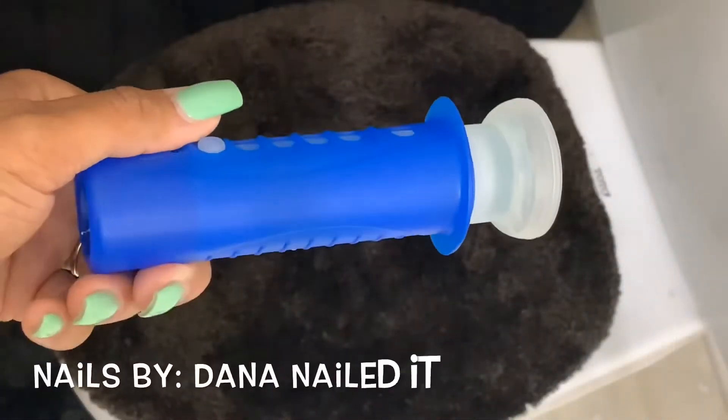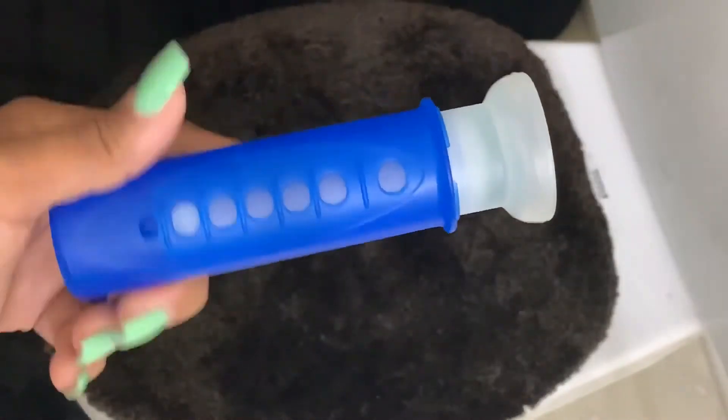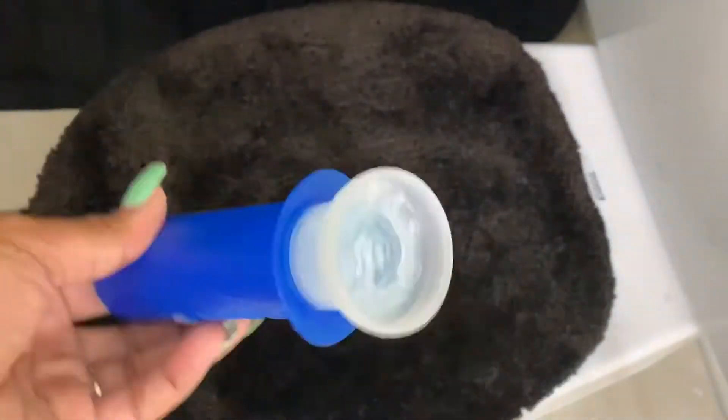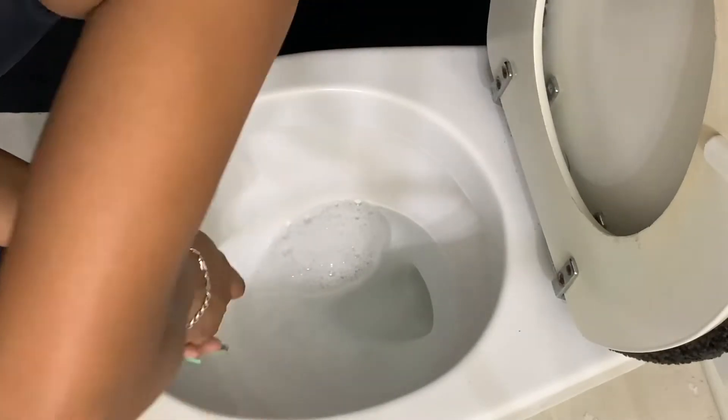Y'all, this is my favorite toilet deodorizer. I just pop this into the toilet and it leaves it smelling fresh for at least two weeks. Yes, this is Scrubbing Bubbles as well. Just put it in there — simple, easy peasy — and it leaves that little gel star there, and it's perfect when you flush.